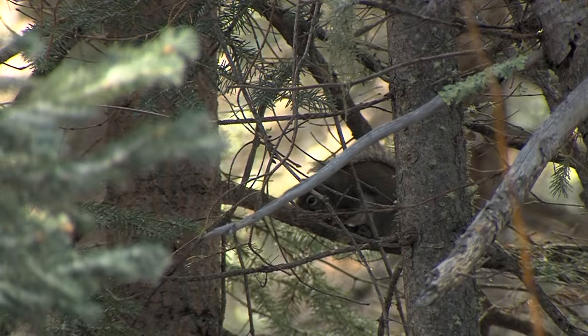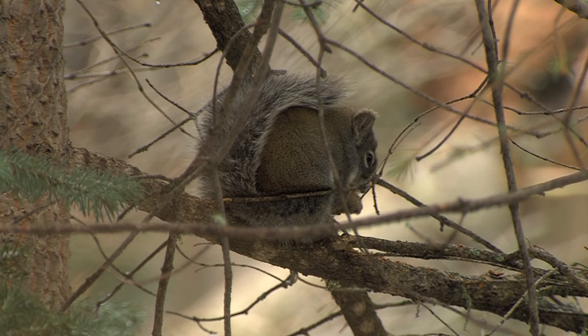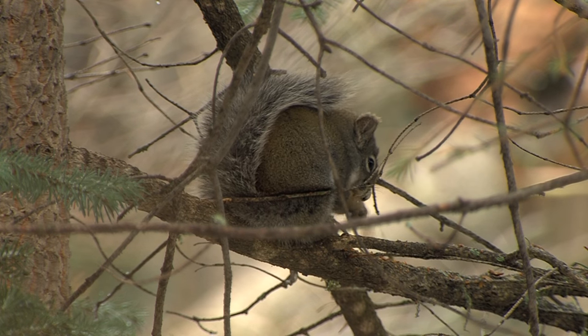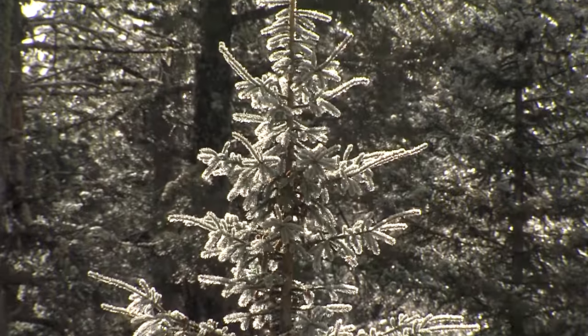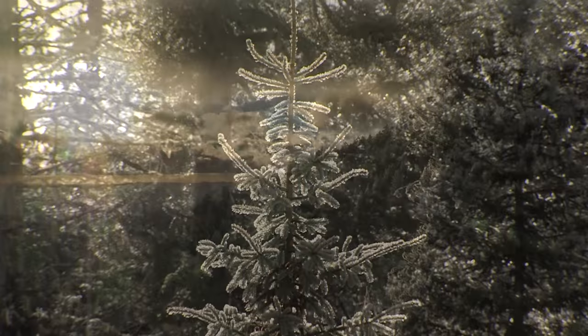Getting Mount Graham red squirrels through the winter is one thing; getting them out of danger will take decades of work. But there is hope — with the Pinaleño ecosystem restoration plan, the recovery plan, and projects moving forward to benefit the squirrel and help it recover, hopefully eventually removing it from the endangered species list. That would be a bright, happy day on what can be a cold, unforgiving mountain.